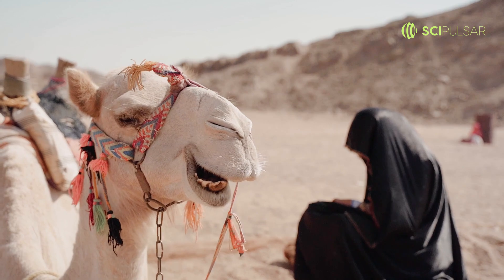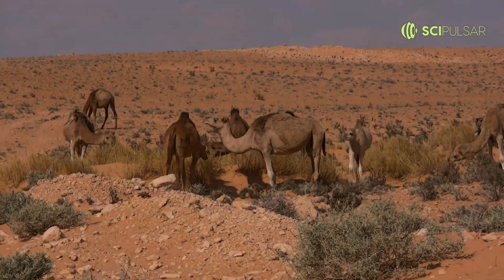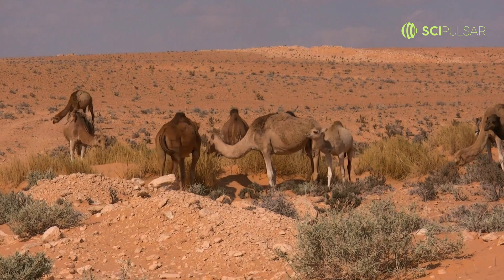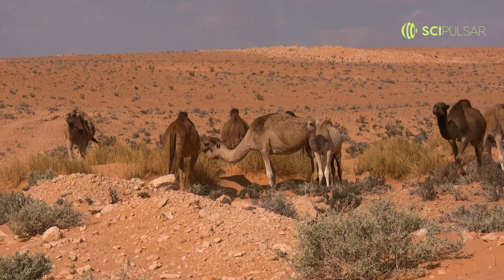Let's debunk a myth about one of the desert's most iconic animals, the camel. Many believe their humps store water, but in reality, they're packed with fat. This fat serves as a vital energy reserve when food is sparse.